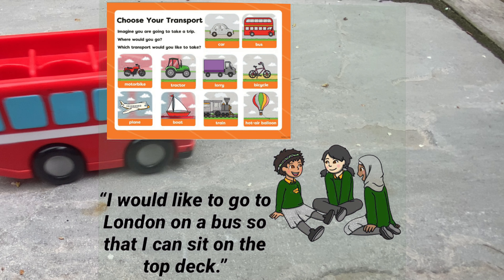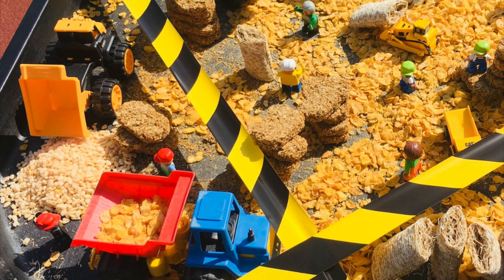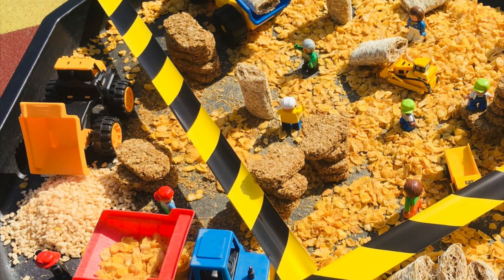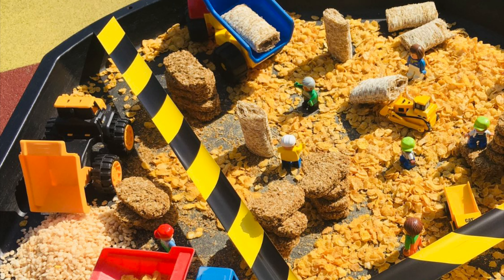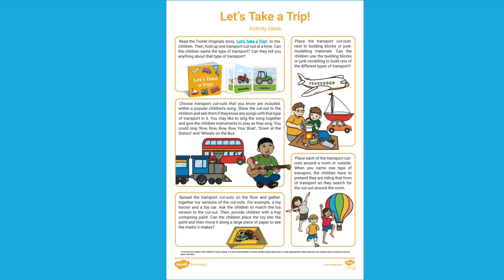Can children give reasons for their ideas? You could also set up some vehicle-themed small world activities to extend children's conversations further. For more ideas, you can download this Let's Take a Trip activity sheet from the Twinkle website.